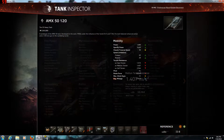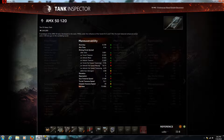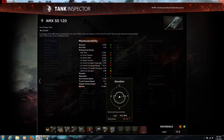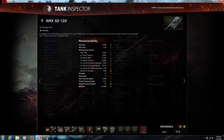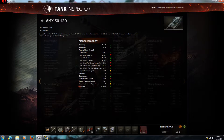The problem with the French heavy tanks again, except for the 50B, is their elevation and gun depression is horrible. As you can see in the videos, it's extremely bad. The IS-8 has 15 degrees of elevation; the 5120 only has 6. Depression is better than the IS-8, but the IS-8 is a Russian tank, so take that with a grain of salt.